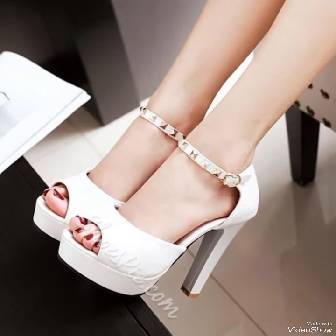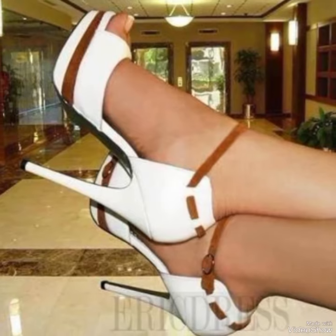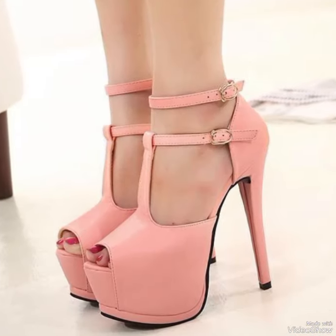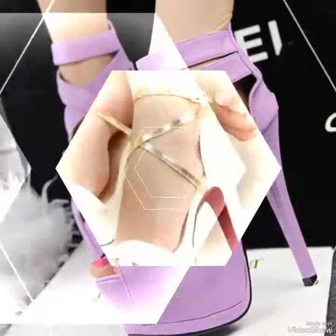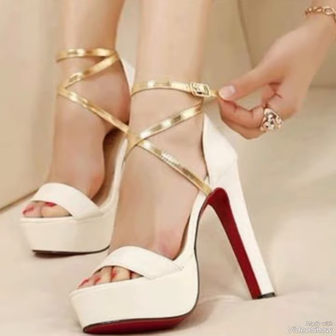High heel sandals are a nicely chic addition to any wardrobe. Crafted from premium quality materials, these sandals are built to withstand the test of time while offering ultimate comfort.